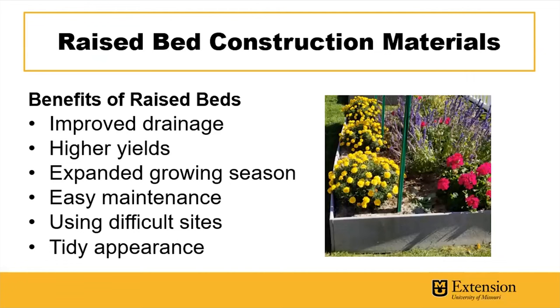Raised beds provide warmer soil for rooted transplants. They're a lot easier to work with in terms of stooping and bending, making them more comfortable over time. They have a tidy appearance in a yard, so if you're concerned about that, they look really appealing in the landscape.